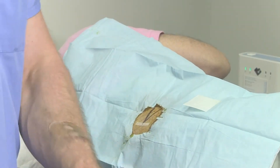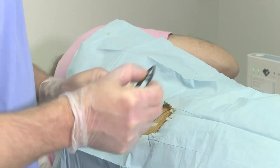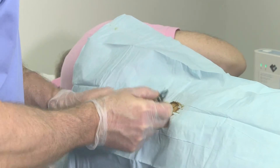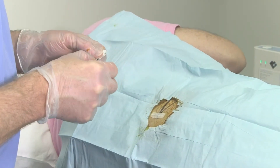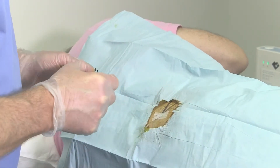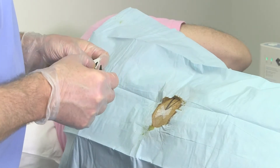So now instead of stitches, we're using these tapes known as Steri-Strips to close the wound. And as you can see, there's virtually no bleeding. There's no pain. You just get a nice little rest for 30 minutes and go about your day.